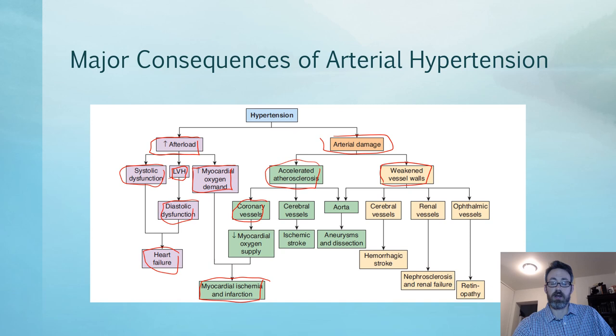Weakened vessel walls can cause hemorrhagic stroke in cerebral vessels, as opposed to ischemic stroke. In the kidneys, these renal vessels lead to nephrosclerosis and renal failure. In the ophthalmic vessels, it can lead to retinopathies. The three organs we are most concerned with in hypertension are the brain, the kidneys, and the heart — including the eyes — and these are what we examine in hypertensive patients.